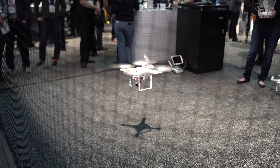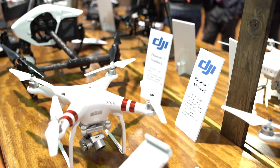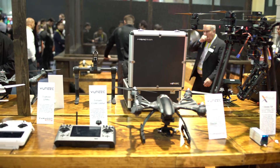Although Intel had their drone stuff going on, they were definitely not the only people. All around the entire CES 2016, you could see that drone technology is coming. I would expect that 2016 is going to be the year of the drone.